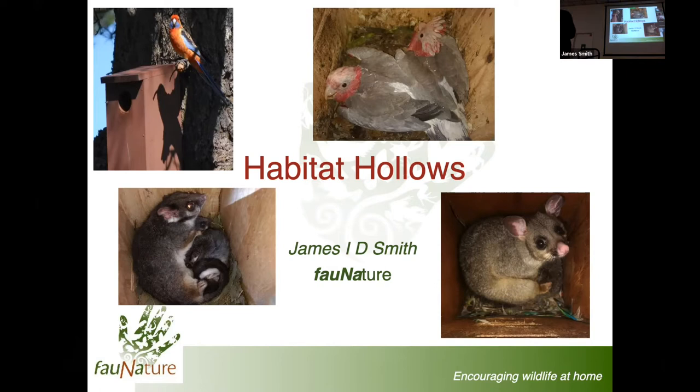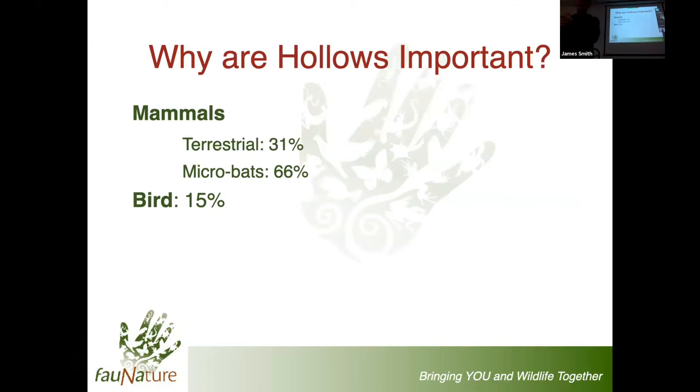So most of those species are common, not all of them. And if you're a little further out, you may see some more things, but we have an abundance of wildlife. What I'd like to do is really go through a little bit more about hollows, why they're important to Australian wildlife, and in particular how common they are here in Australia as compared to other parts of the world.